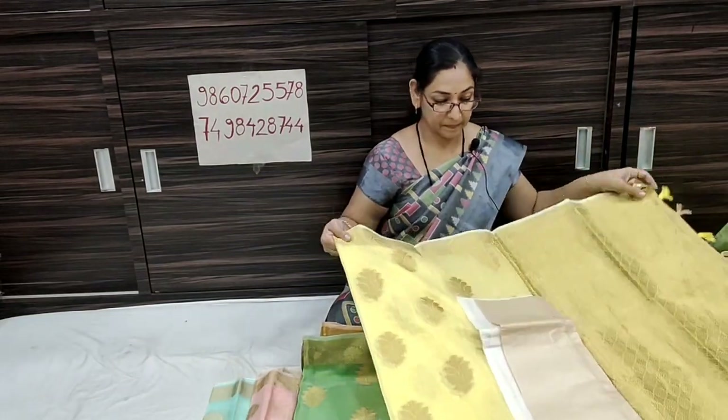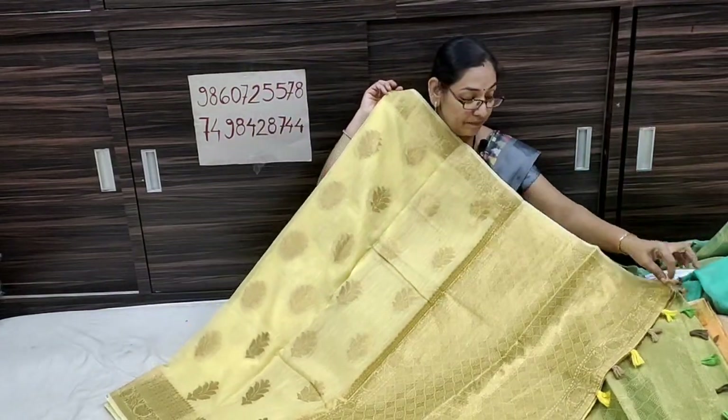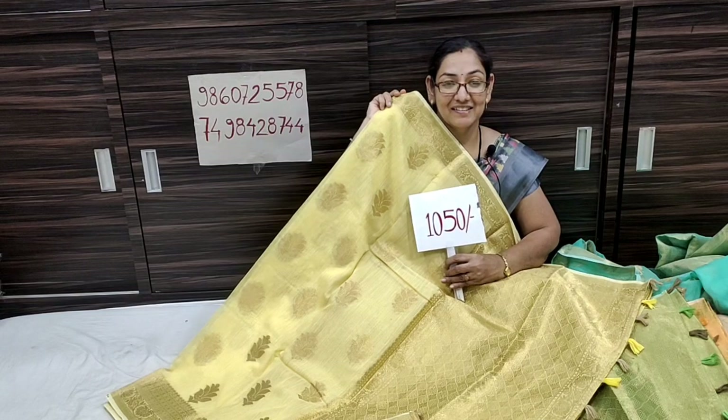Light yellow color, light color, yellow color — all our beauty. Hi, blouse piece. Thank you.